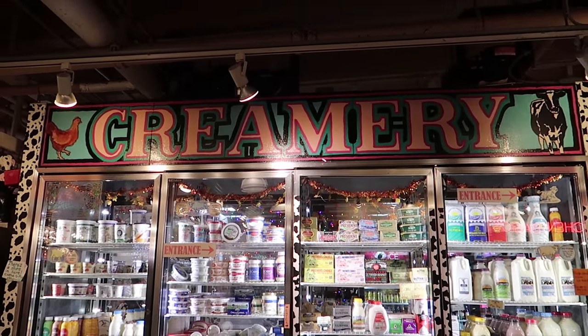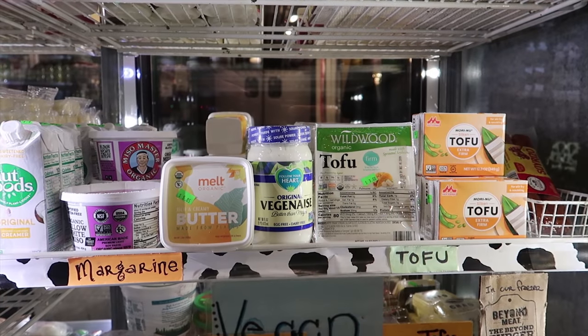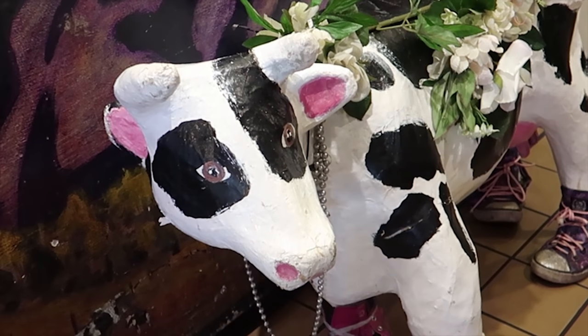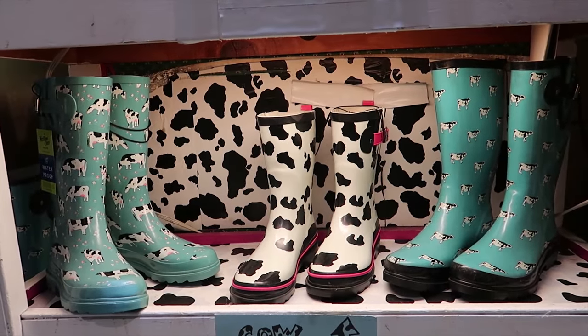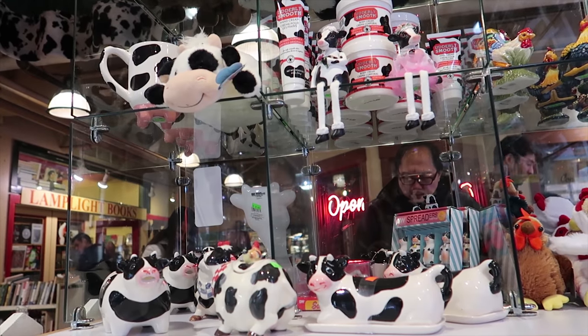We just made it here to the creamery. This is kind of the same concept as the last two places we visited. This place is perfect for those looking for farm fresh eggs, locally made butter, and fresh milk and cheeses. If you're a super fan of cows or anything dairy, this is the place for you. They have everything cow themed — it would be sort of a funny souvenir, I guess.